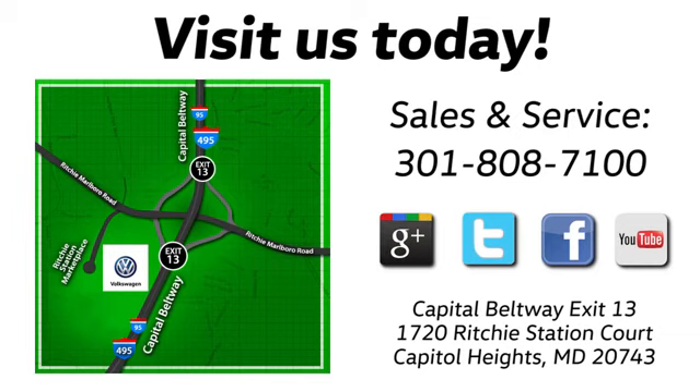Visit Bohanka Volkswagen today. Find us by the car tower, conveniently located on the Capitol Beltway at exit 13, 1720 Ritchie Station Court in Capitol Heights, Maryland.